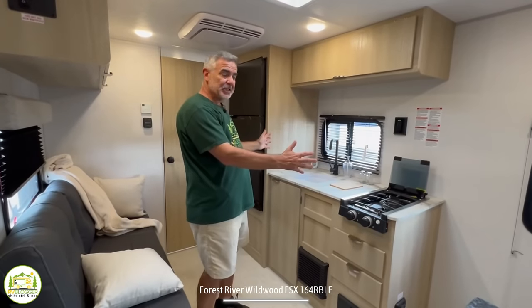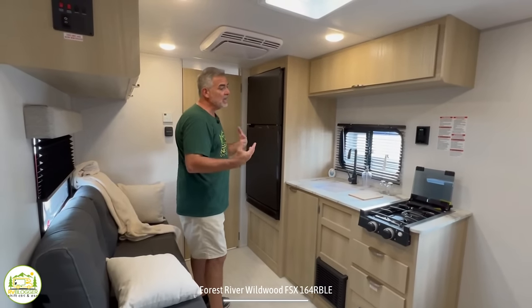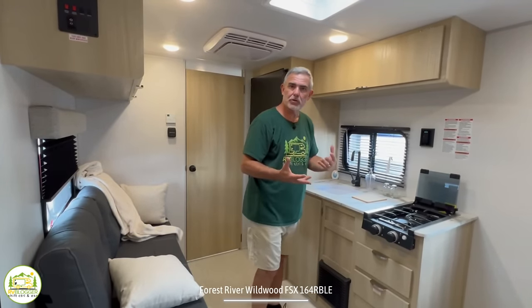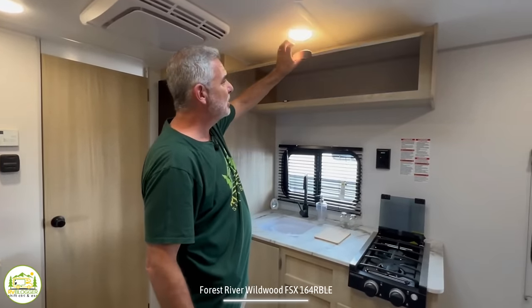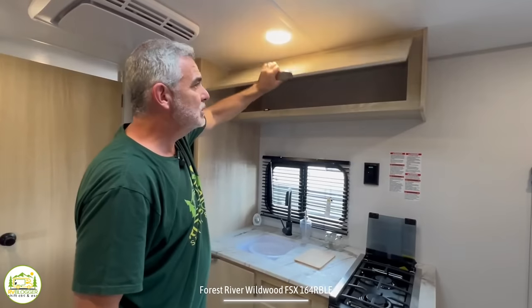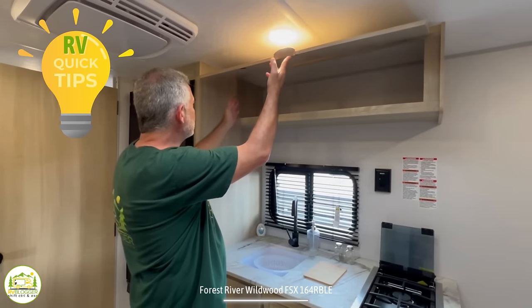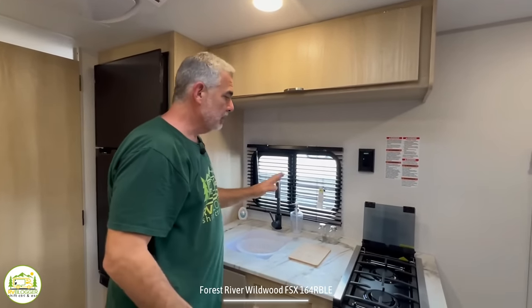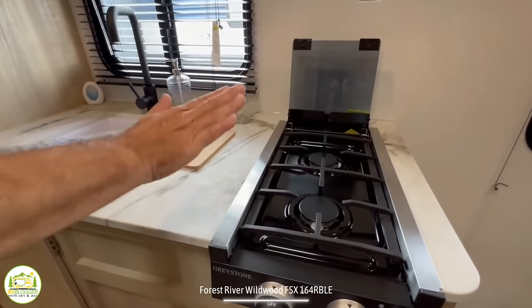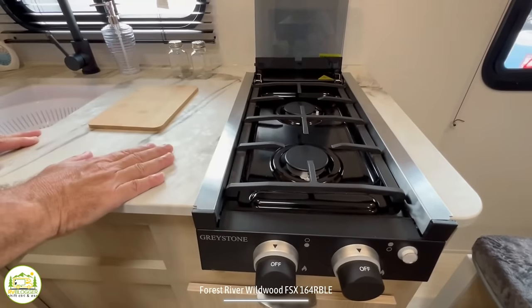Moving over to the kitchen area — this is what we call an inline kitchen, meaning all of your kitchen appliances are in a line. This is a very basic, entry-level camper. Up top there's a nice big cabinet, though the door has no hardware to hold it open, but you can buy some inexpensively and install it yourself so the door stays up. Below that, we have a two-burner cooktop with one burner in front of the other to save a little bit of countertop space.